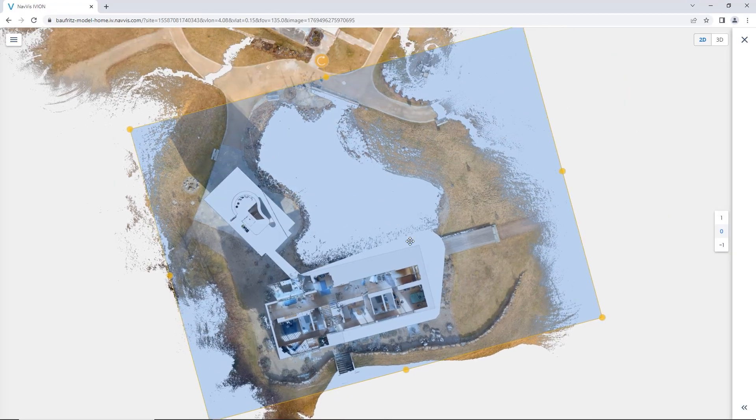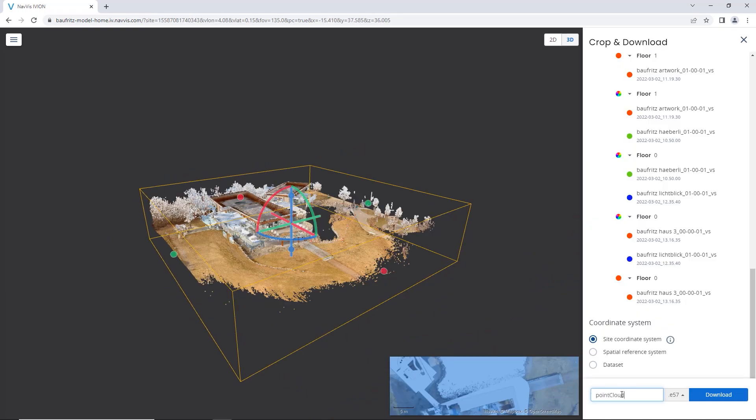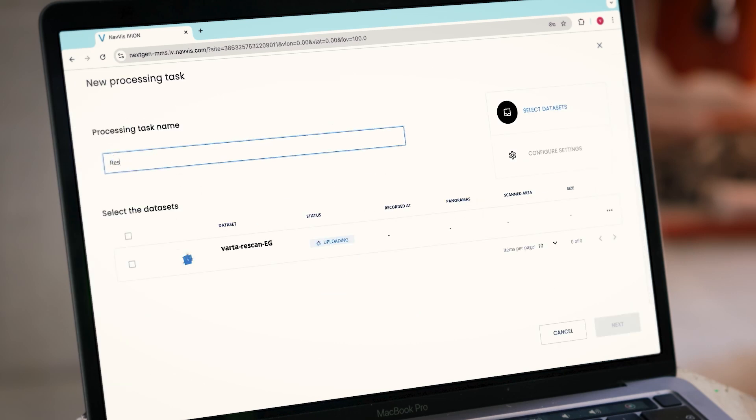Navis Iveon takes point clouds and panoramic images and transforms them into an immersive space. This space is accessible by any standard web browser and brings the power of 3D data to all user types.